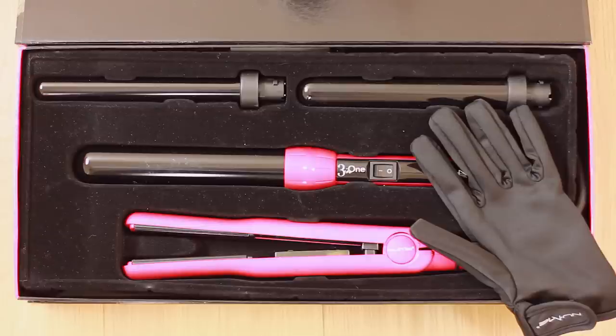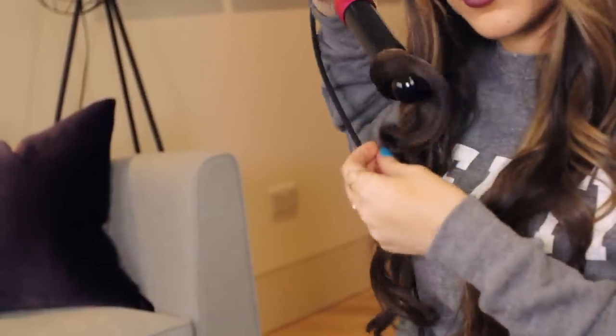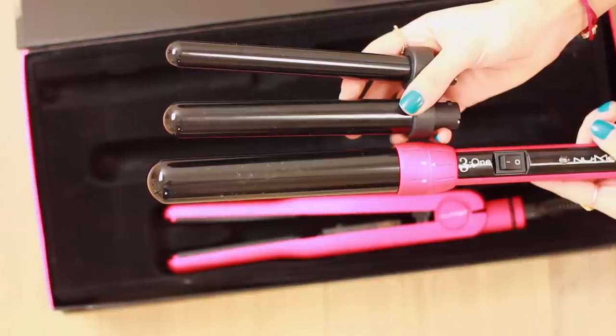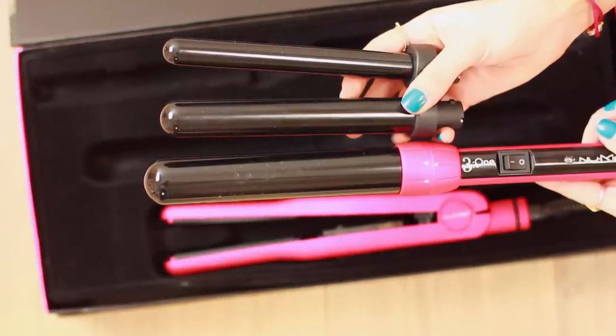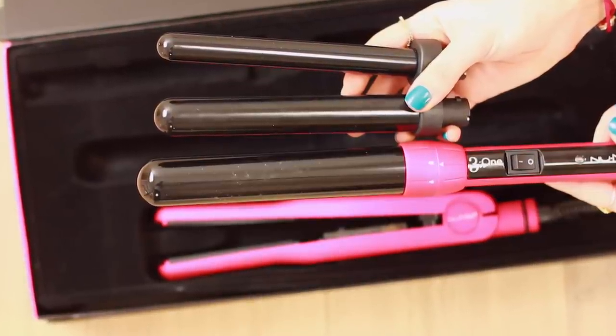You guys have been asking me for a more in-depth tutorial on my hair, so I'm going to show you how I normally do it today. I'm going to use the NuMe Curl Jam set. I always use a combination of a straightener and a curler — that's the problem when you have curly hair like me, you kind of need a bit of both. In this set you get a straightener and a curling wand with three barrels, which is great because you don't need to buy a ton of different ones for different looks.